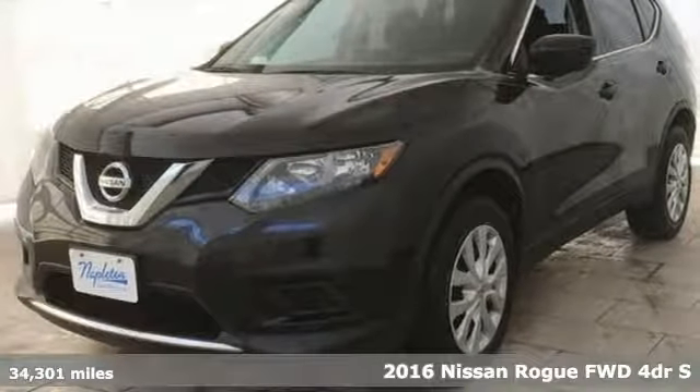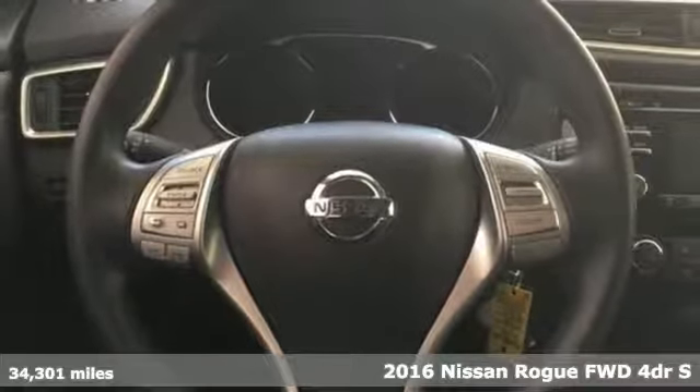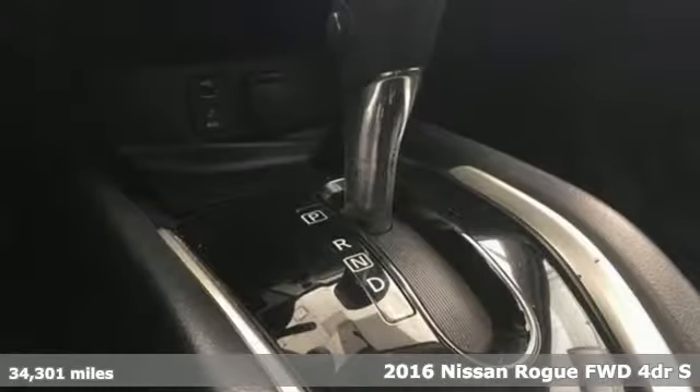It's a 2016 Nissan Rogue. Long, tall or wide, there's plenty of cargo and passenger space inside this sharp-looking crossover.